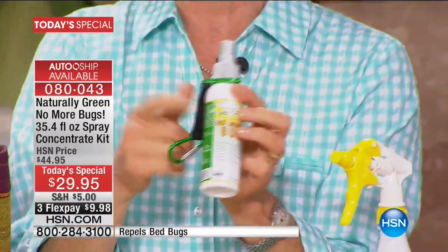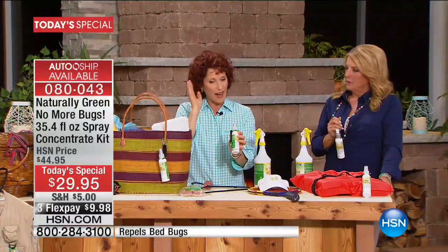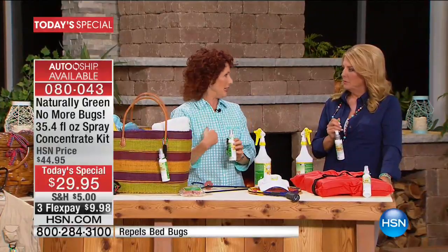I always have this in my car. Always. I am the one that everybody wants to see at the picnic or the barbecue — 'Did you bring your No More Bugs?' Yes, of course I did.